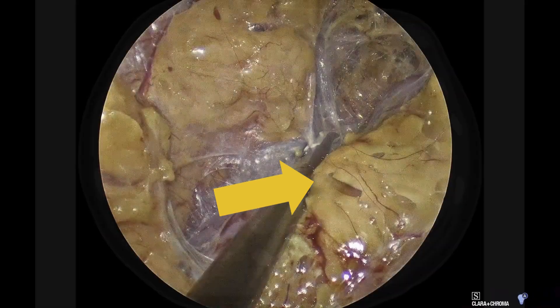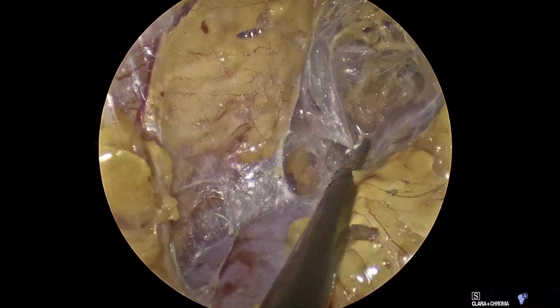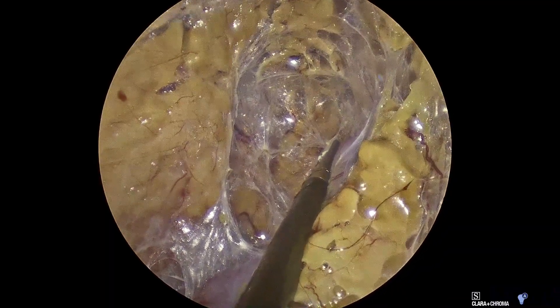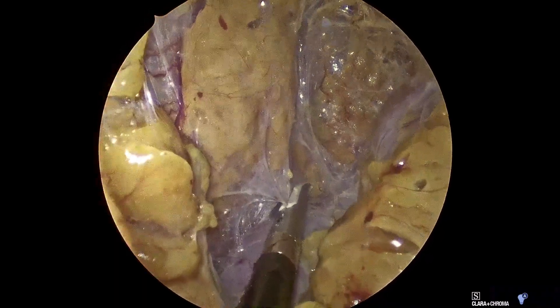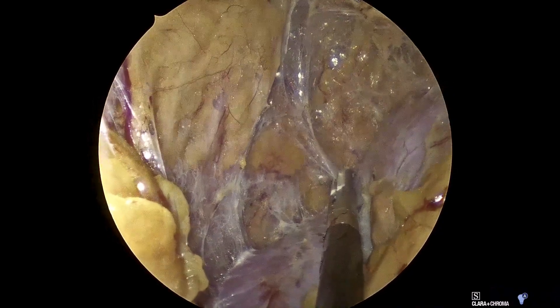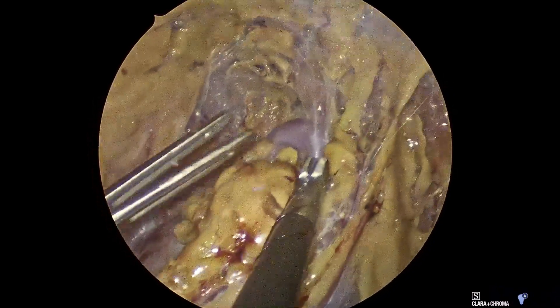A 12 mm incision is made just below the tip of the 12th rib, and then blunt dissection creates the retroperitoneal working space. Two additional 5 mm ports are placed under direct visualization, forming a triangular configuration for the endoscope and the instruments.